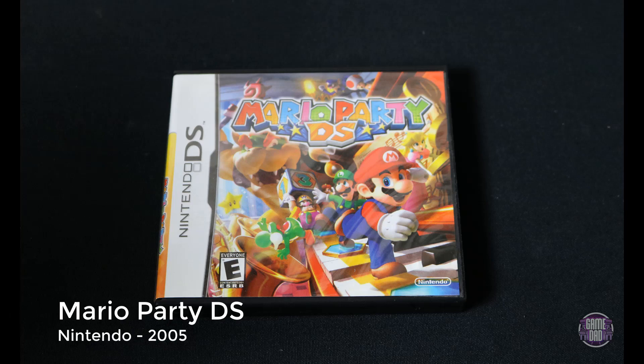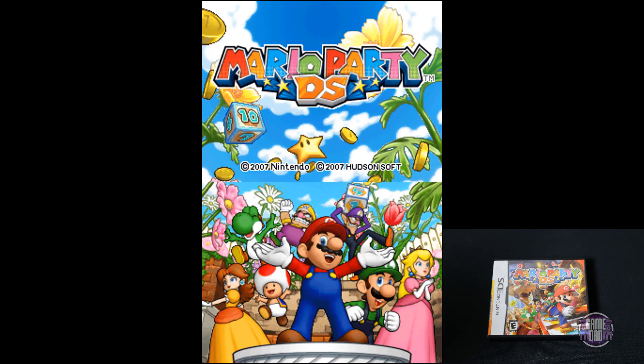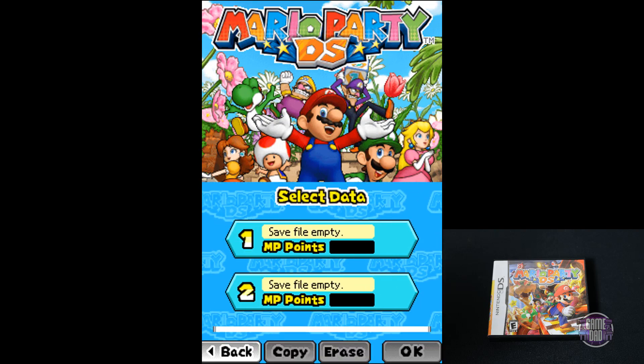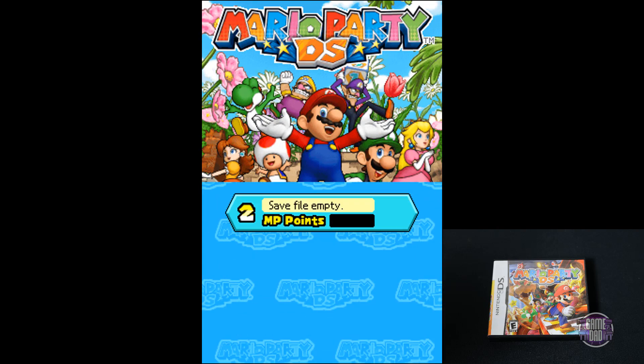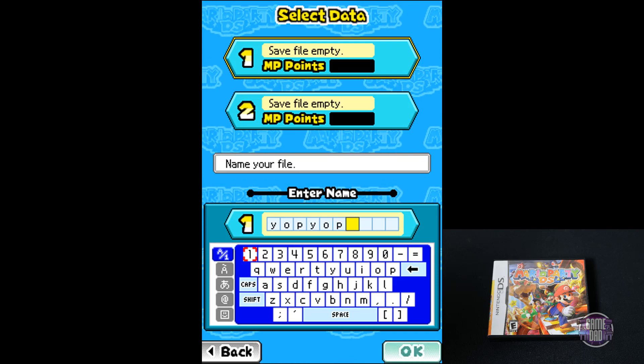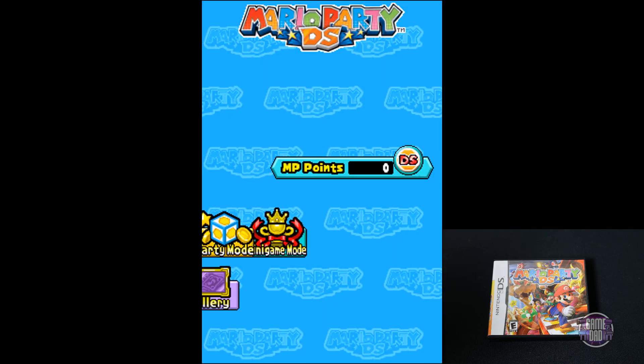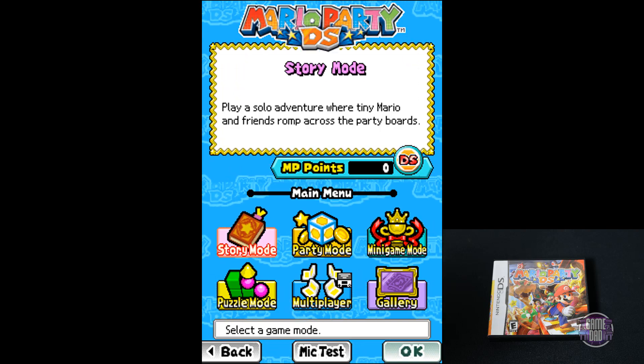Up next is Mario Party DS, released by Nintendo in 2005. If you've ever played a Mario Party game, this is the same thing. Honestly, this one is way better than the one on the 3DS. The minigames were great — it was exactly what you would expect from a Mario Party game, and it was a ton of fun.